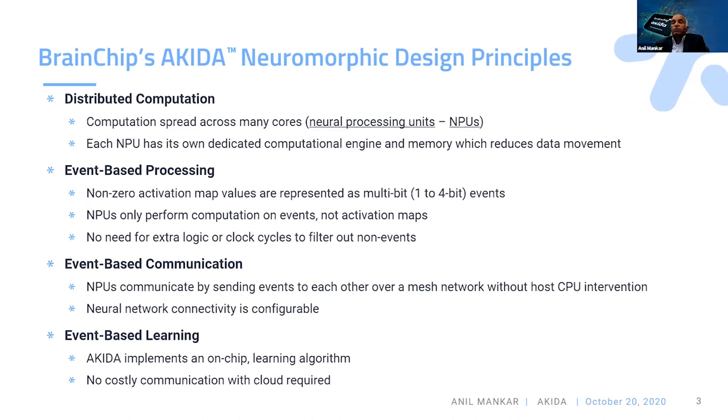The third principle is communication of events. Each NPU can communicate the events it generates during computation to the next-layer NPUs over a mesh network, so no CPU needs to intervene to pass intermediate results between layers. The mesh network of NPUs handles that itself. The network connectivity is configured so that, depending on what networks you're running, you can program the mesh and all NPUs execute a complete neural network from layer one to the last layer.